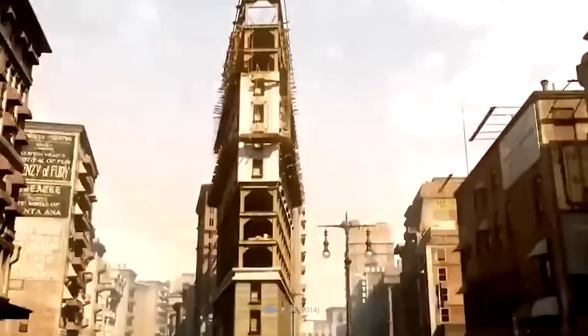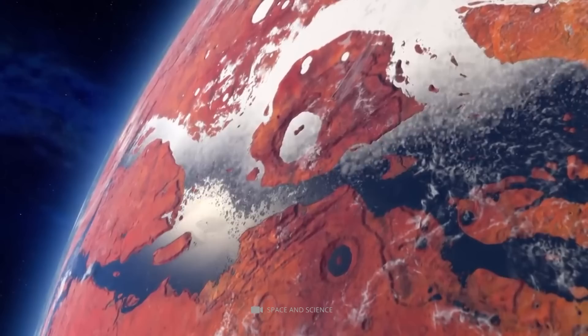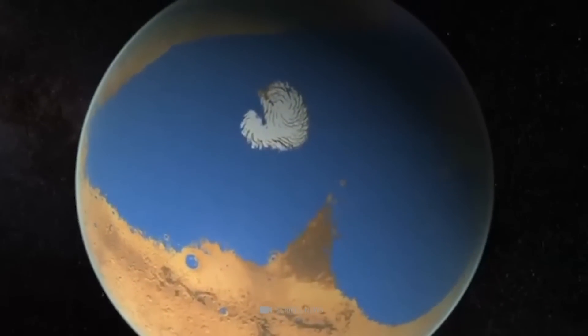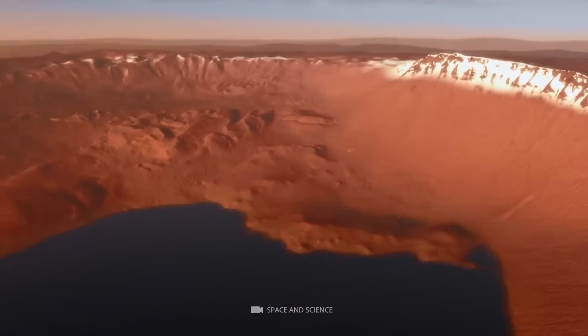However, if you were to travel back approximately 3 billion years, you would have found an entirely different scenario. A vast ocean once covered Mars with as much as 3 million square kilometers — 1 cubic million miles — of water.